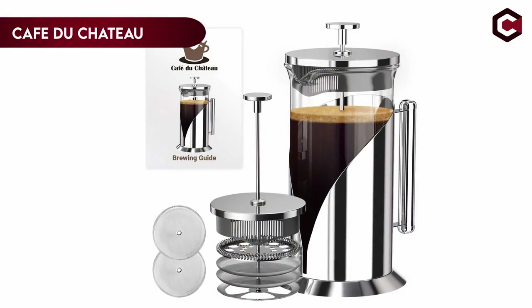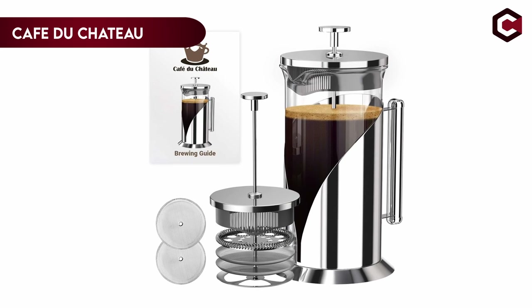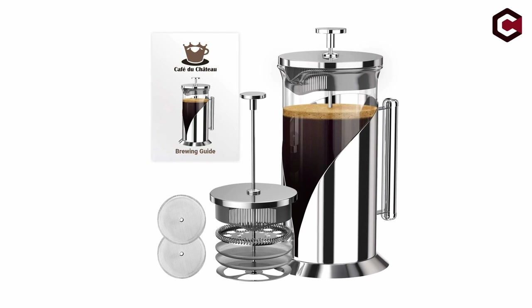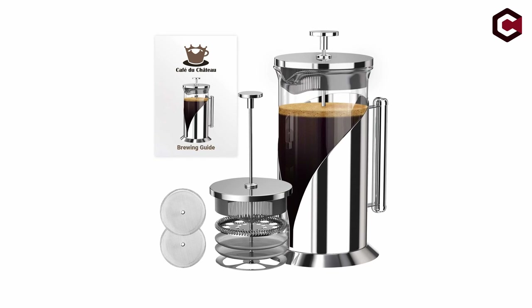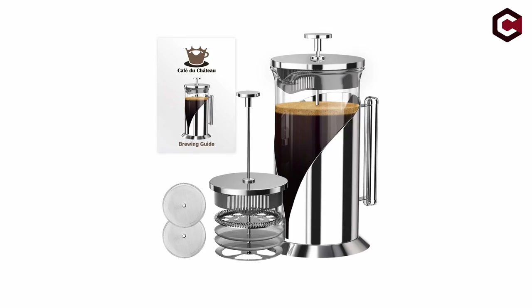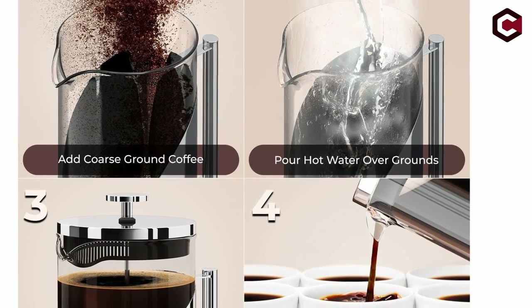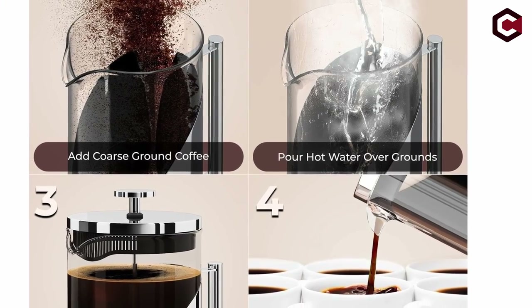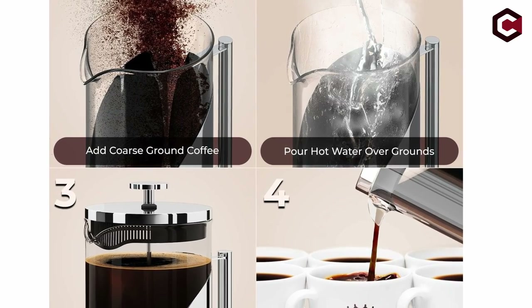On number 5: French Press Coffee Maker by Café du Chateau. With a versatile and practical French coffee press, enjoy the ideal cup of coffee. This press's four-level filtration technology guarantees complete flavor extraction while avoiding sediment from getting into your cup. With an easy-to-use stainless steel press that can be easily cleaned because all of the pieces are dishwasher-safe, brewing creamy French press coffee is a snap.